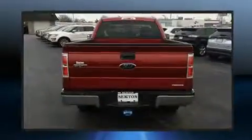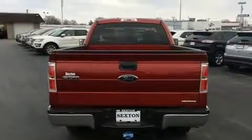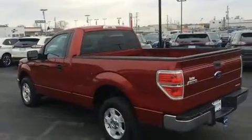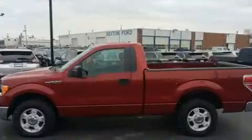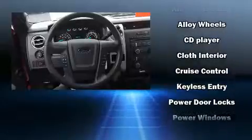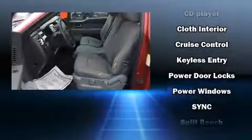All of the premium features expected of a Ford are offered, including a tachometer, variably intermittent wipers, a rear step bumper, a front bench seat, and more. Audio features include an AM/FM radio and four well-positioned speakers.